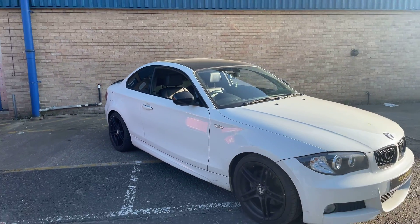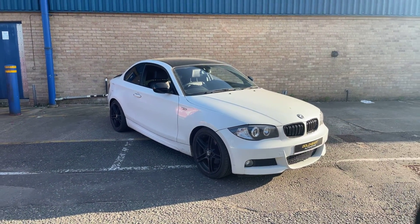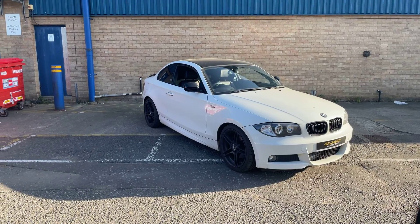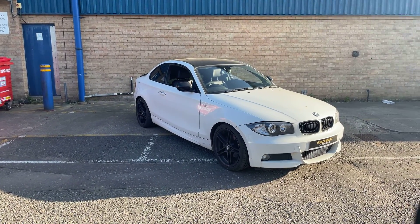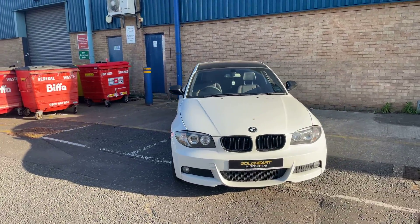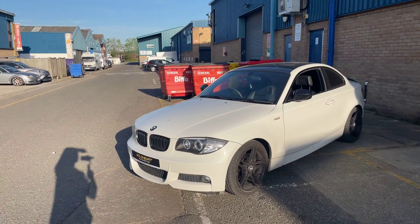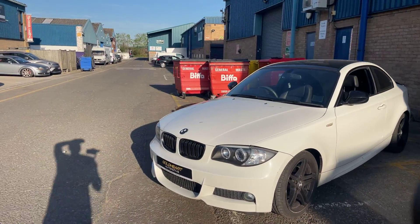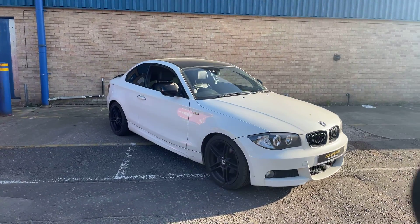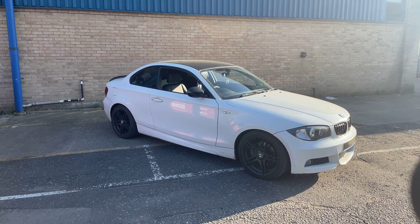The car runs well and drives really nicely. It's in very good condition, apart from just the alloys. For the price, I think it's actually a bargain. The car is sold as seen with no warranty, but there is service history — all the dates and mileages are on my website. I believe the car has one key, but it does have the original handbook and other paperwork. If you have any questions, feel free to reach out to us — all our contact details are at goldart.automotive.com.